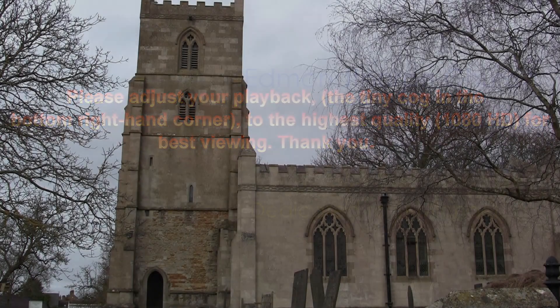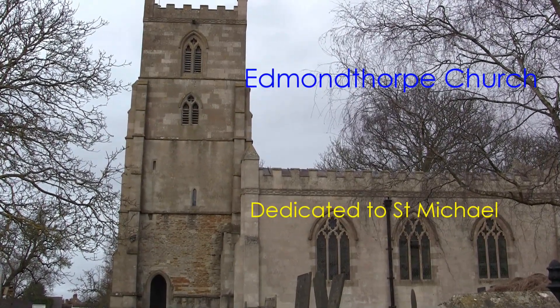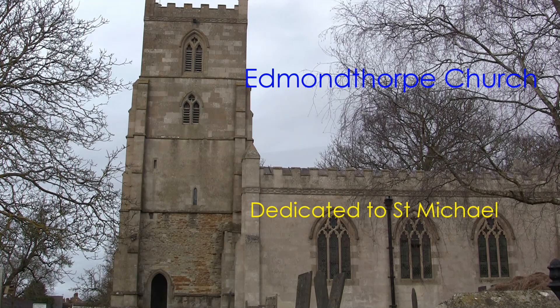Hi there and welcome to the Church of St Michael and All Angels in Edmundthorpe, Leicestershire.